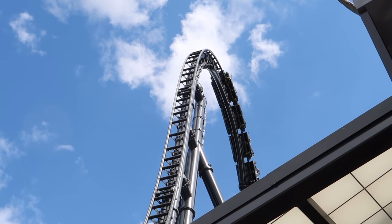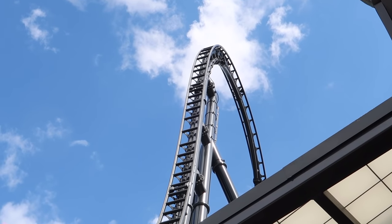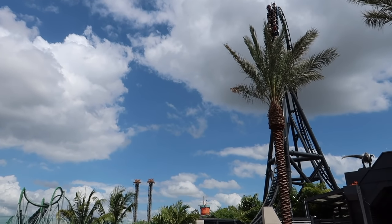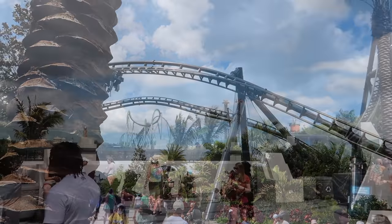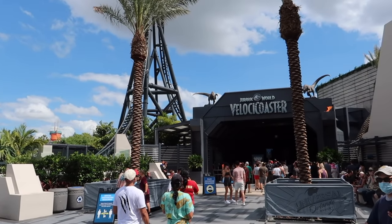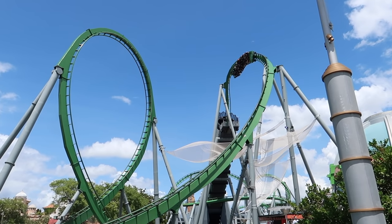I've seen a lot of chatter online of people asking whether or not VelociCoaster is scary and whether it is suitable for people who don't really care too much for roller coasters. The VelociCoaster is by no means a coaster meant for first timers — it is really intense, arguably the most intense roller coaster at Universal Orlando, rivaling the intensity of the Incredible Hulk coaster.